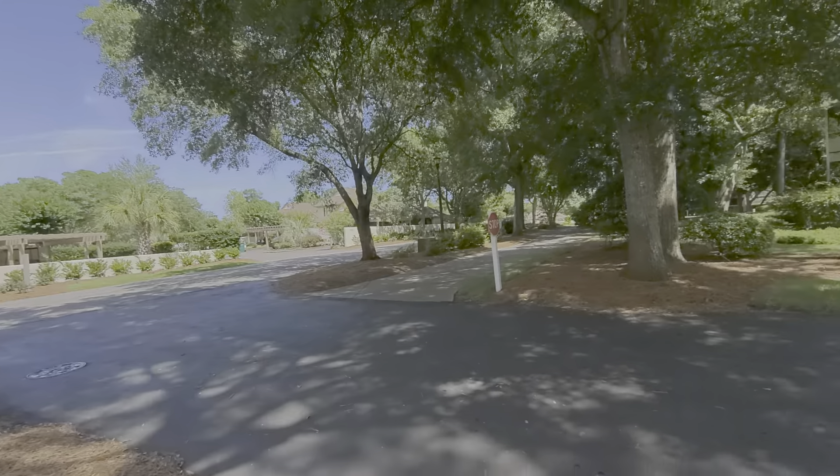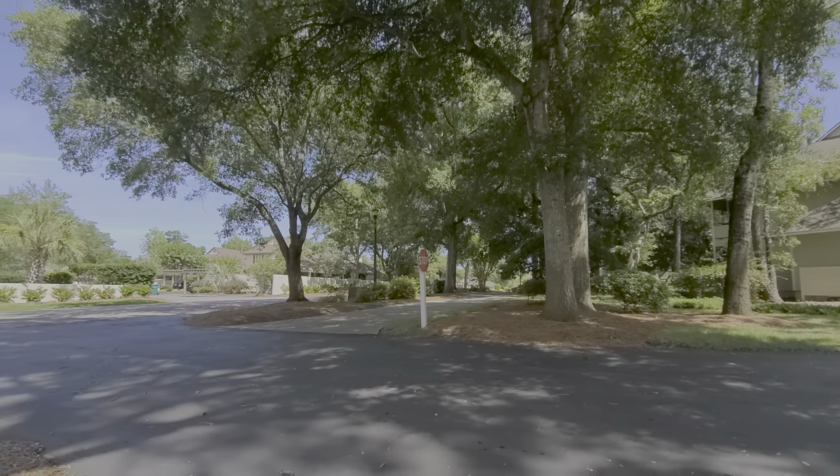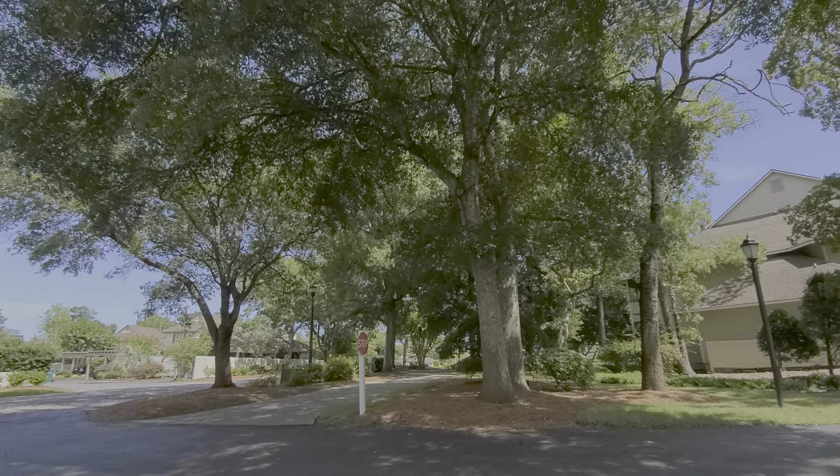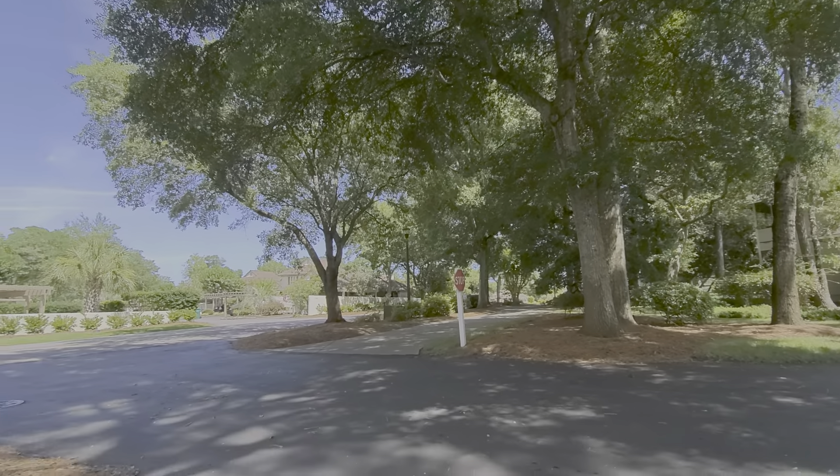It's just a great place to sit and relax for a few minutes as we wait for our ride. We're at the Tennis Villas in Ocean Creek.